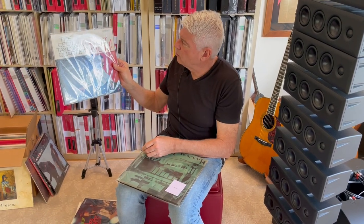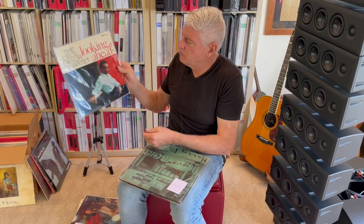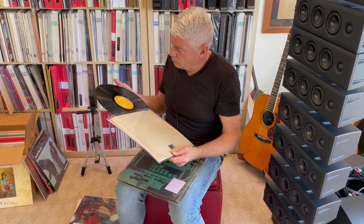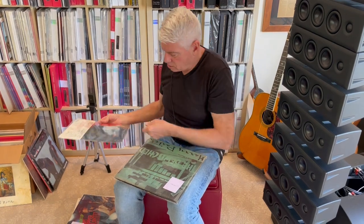The Cecil Taylor Quartet, Looking Ahead, S7562 — same kind of situation, beautiful deep groove contemporary pressing. And then we come to a couple of very rare records that I've never seen before, and most people haven't, and you probably will never see this again.